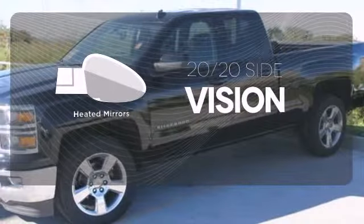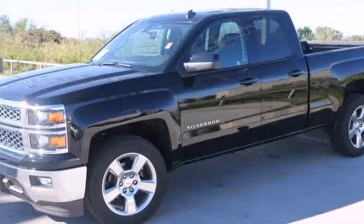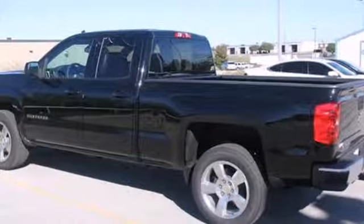The heated mirrors let you see behind you without all the work. It's stronger, smarter, and more capable. Come in for a test drive today.